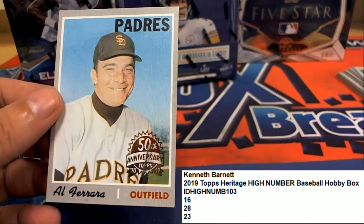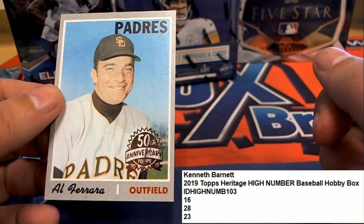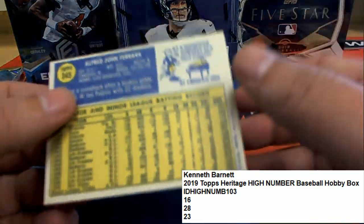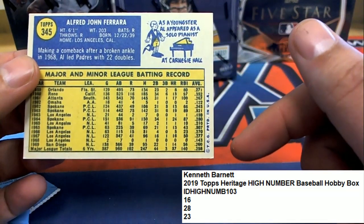Well, that looks perfectly centered to me. Looks like a really good condition — 1970 Al Ferreira, Padres. Looks like it's in perfect condition just about. Got a little nudge right there.